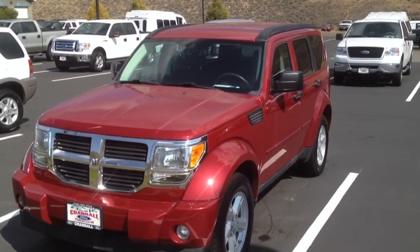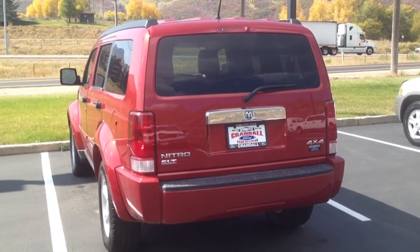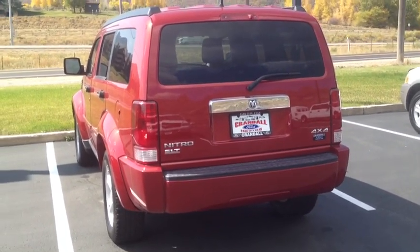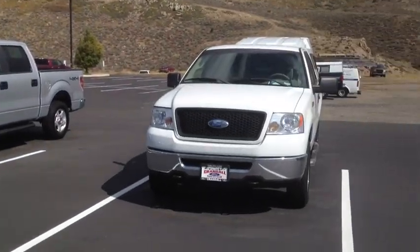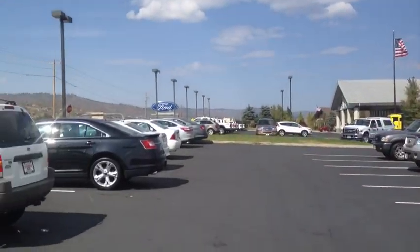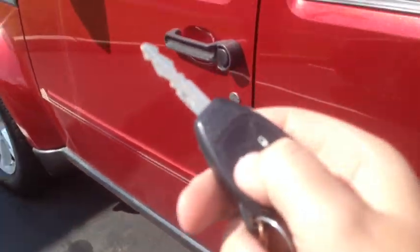Hey guys, today I bring you this 2007 Dodge Nitro SLT. This is going to be a full in-depth tour of the Nitro. We'll start it up, give an exhaust clip and show some features in the interior as well as exterior. My review today has brought me to Crando Ford, which is located in Park City, Utah. They're nice enough to let me come down and film the Nitro for you. So let's go ahead and fire it up.